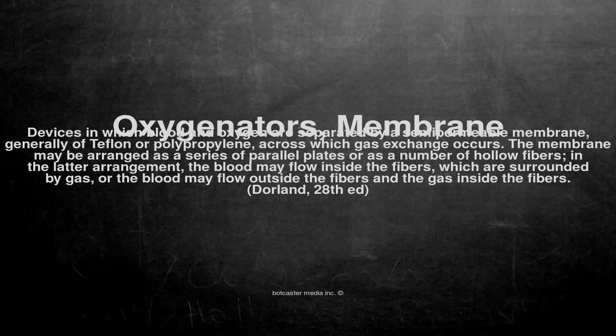Oxygenators, membrane. Devices in which blood and oxygen are separated by a semi-permeable membrane, generally of teflon or polypropylene, across which gas exchange occurs.